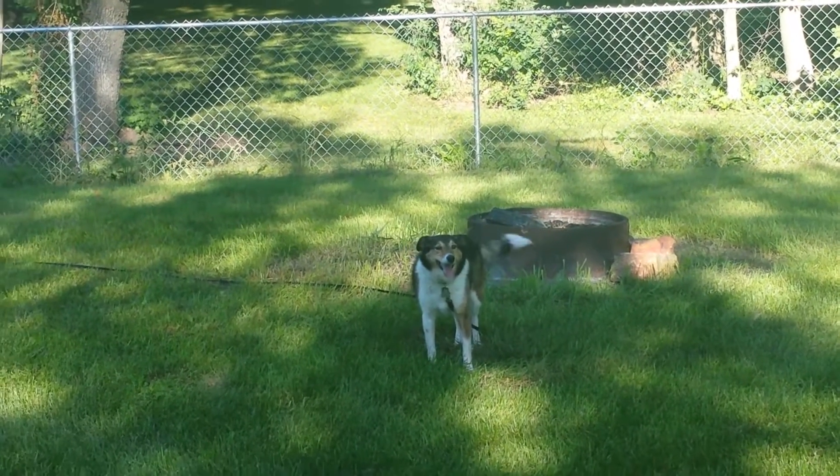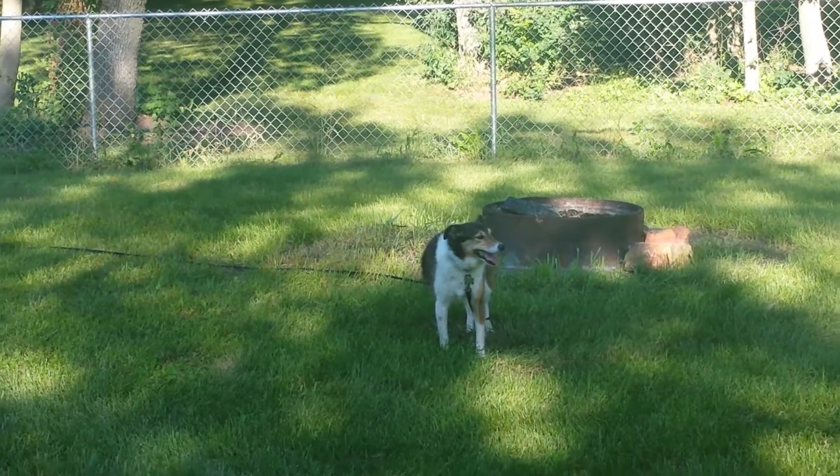Hey Sophie, are you happy to be out here? Looks like you're a pretty happy dog.